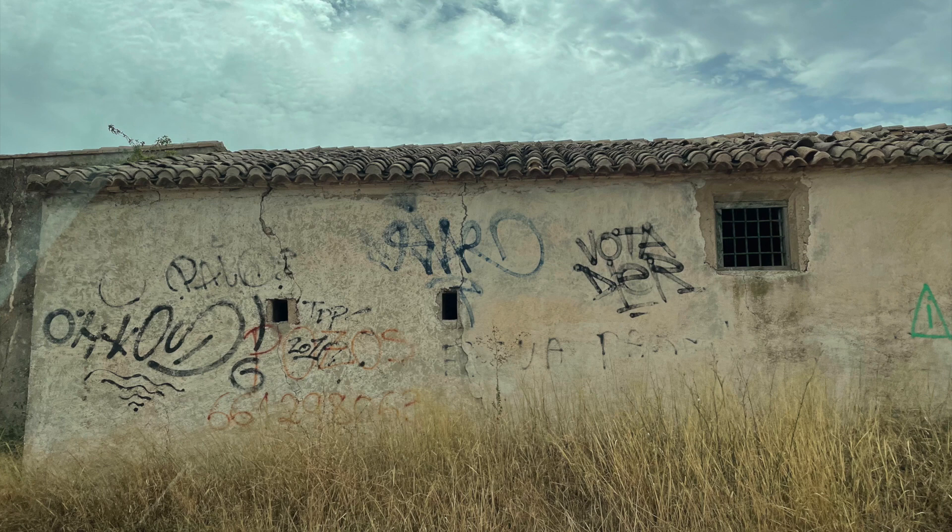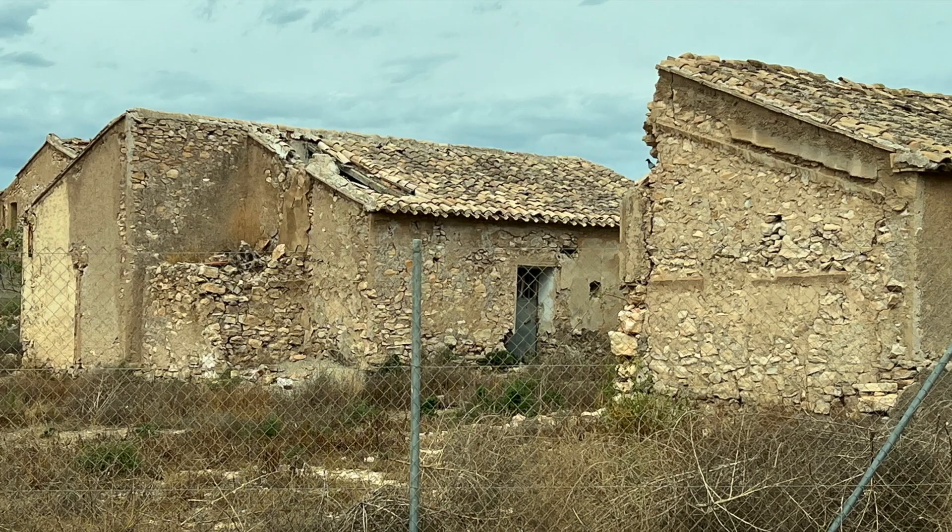On the way over to the house we passed a few abandoned buildings. We thought it'd be hilarious to pull up and take a picture and make out to our friends and family that this is what we were buying.